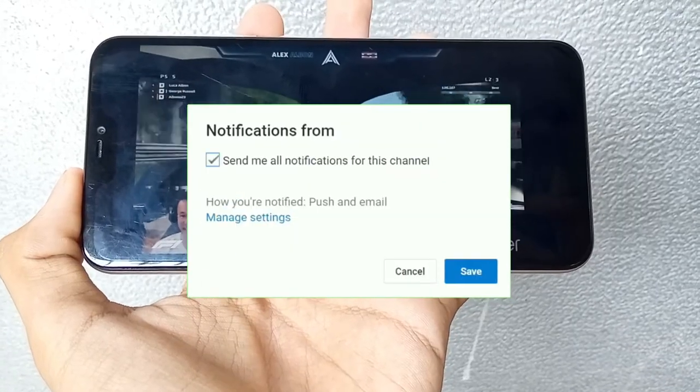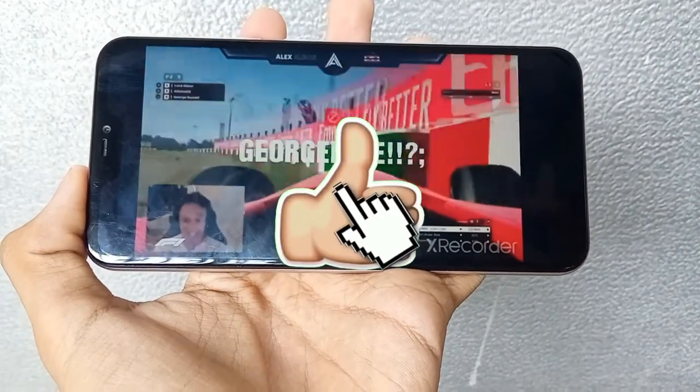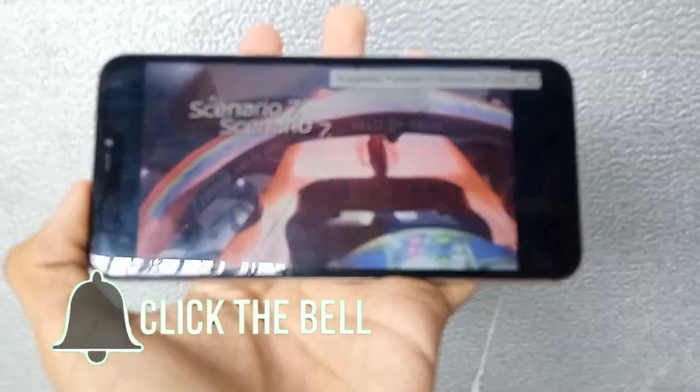Anyway, that's it. Be sure to like, share and subscribe and try to get to 300 subscribers on this channel. Stay below my friends, goodbye.